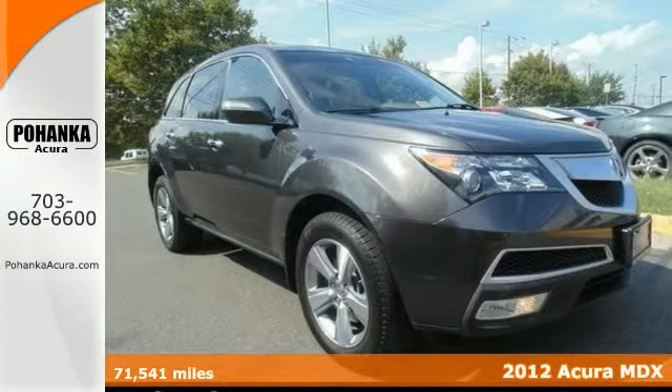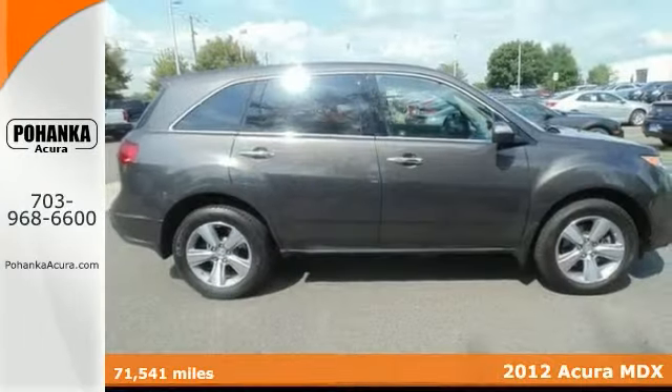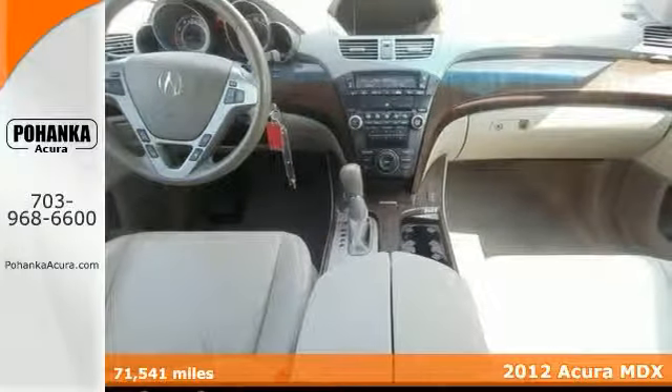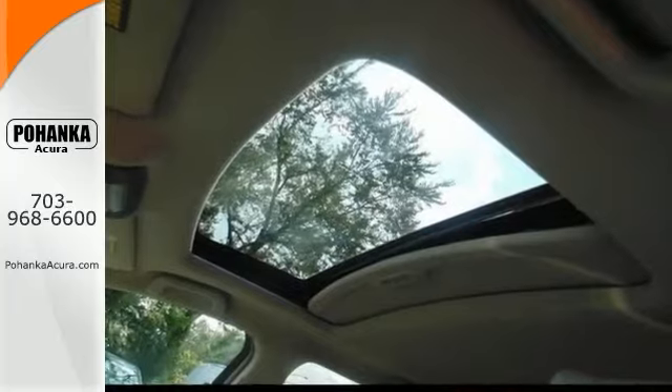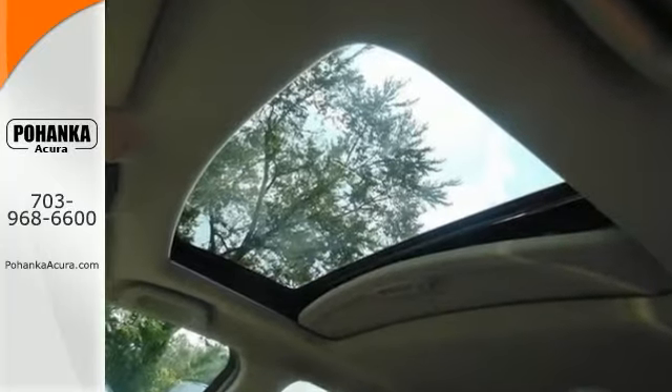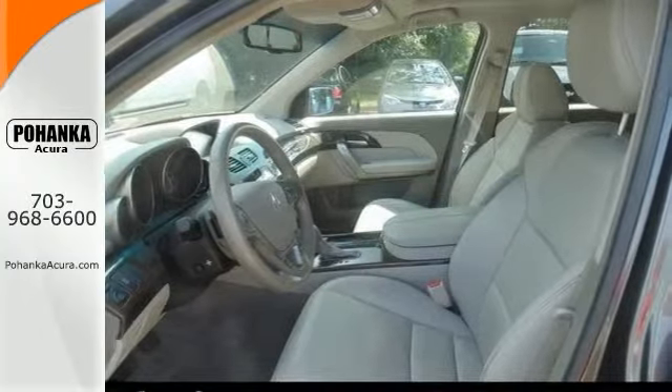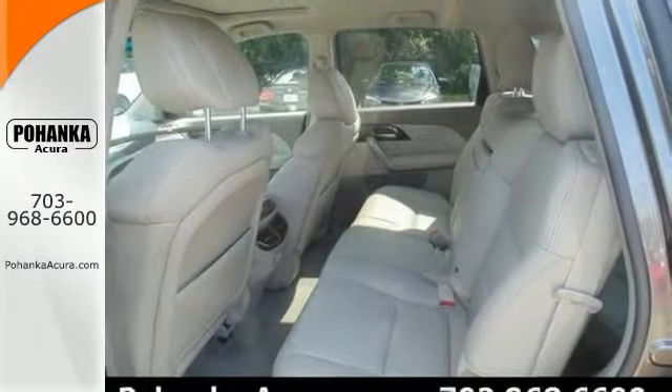Here's a 2012 Acura MDX. This wonderful vehicle is the SUV with everything you'd expect from Acura, and then some. Many features include navigation, heated Milano premium leather seating, Acura ELS surround audio system, steering wheel mounted audio controls, and a power moonroof.